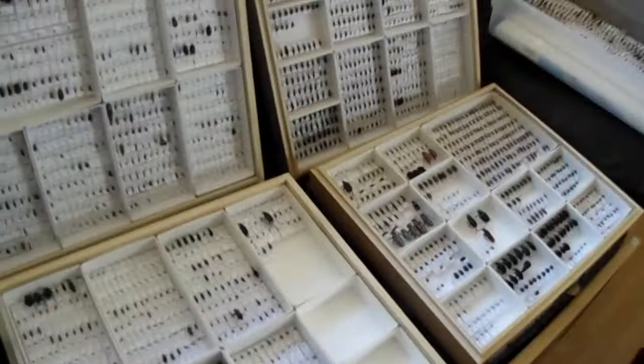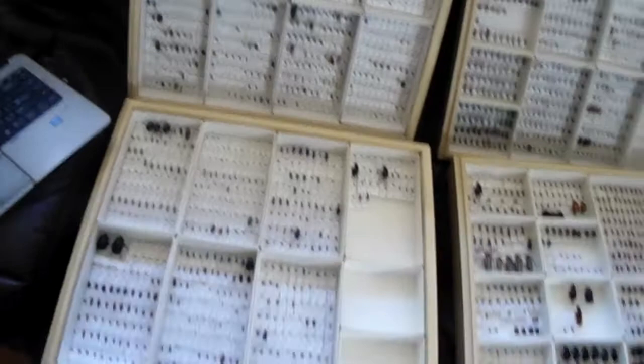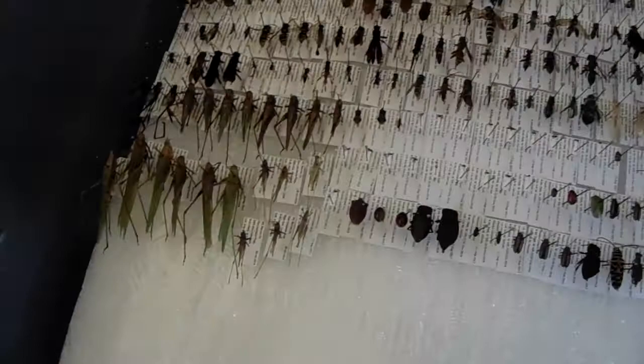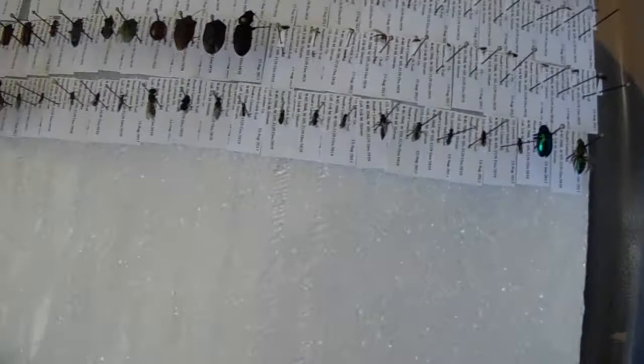Last but not least for part one - these four drawers here are filled with beetles. Before I go through those, I'm gonna do this other tub real quick - this is where I'm putting the non-butterfly stuff I get labeled, separate from the butterflies. I got katydids, mostly Hymenoptera in here, some beetles, some more tachinid flies.